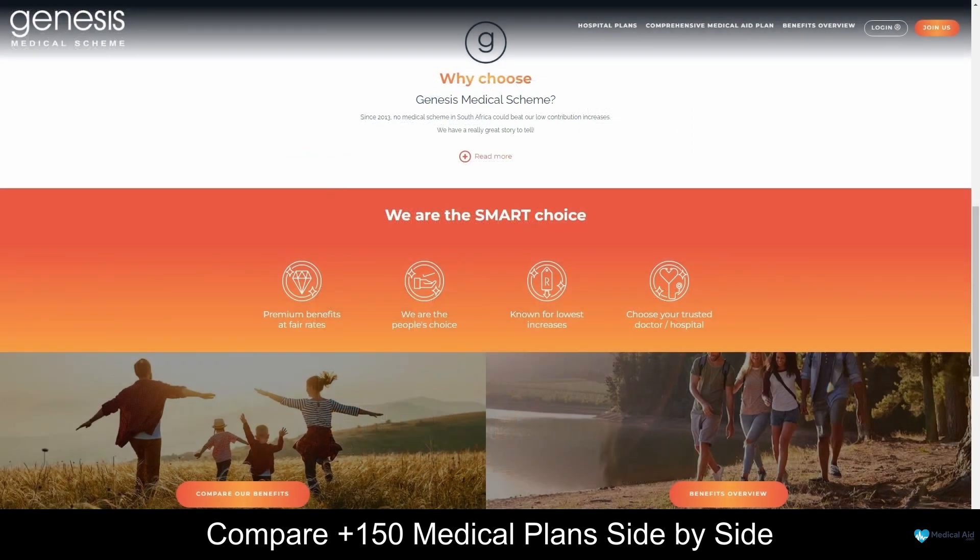Overall, Genesis stands as a dedicated and reliable partner in the realm of healthcare. With a commitment to accessible and affordable medical solutions, they offer a diverse range of healthcare plans to cater to individual needs. The user-friendly mobile application further enhances the member experience, providing convenient access to vital healthcare services. Whether it's managing policies or accessing essential healthcare services, Genesis Medical Scheme is there to support and empower its members, fostering a healthier future for all.